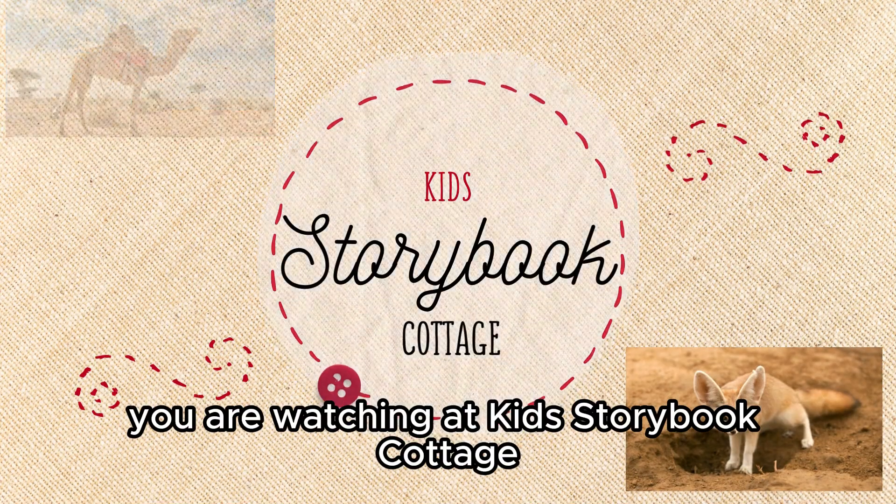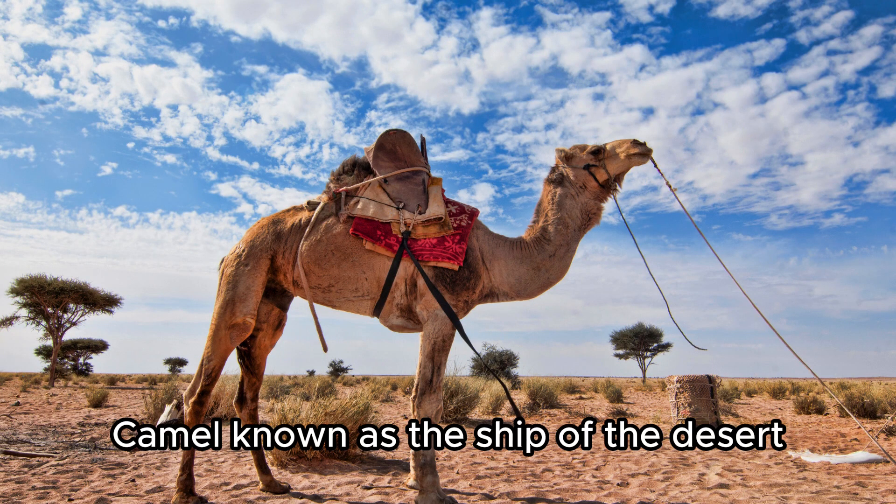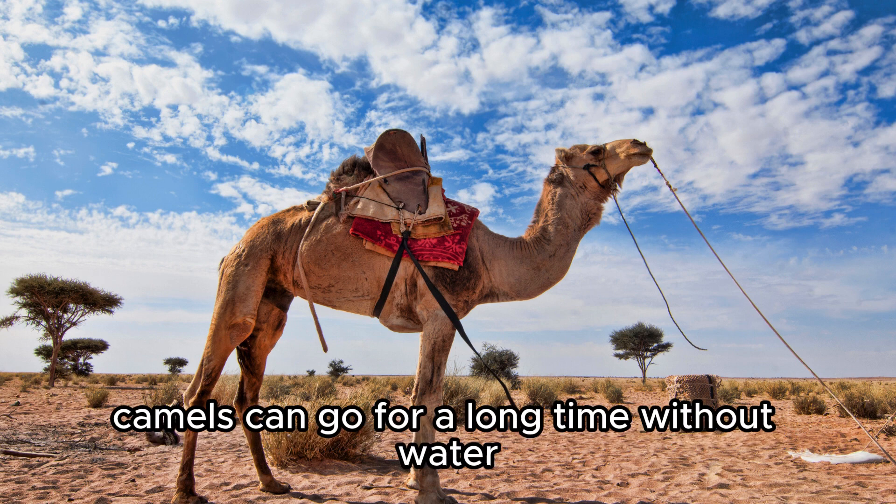You are watching Kids Storybook Cottage. Camel — known as the ship of the desert, camels can go for a long time without water.